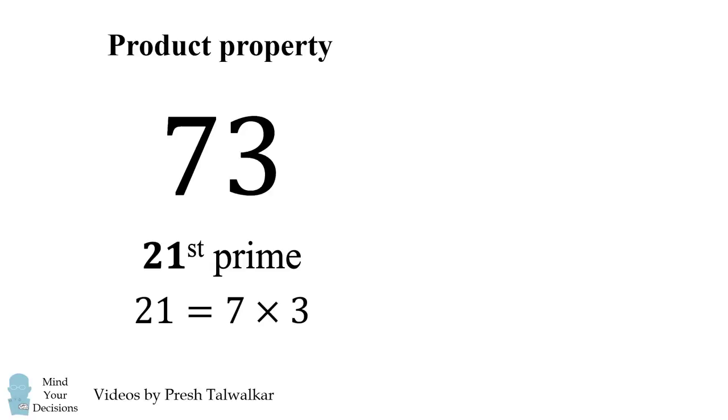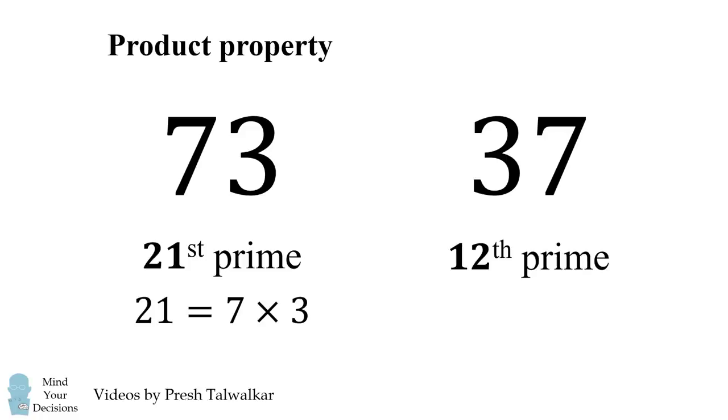What's also special is if you reverse the digits of 73 you get 37, which is also a prime number. It happens to be the 12th prime number, and 12 is the mirror of 21. We'll call this the mirror property of 73.